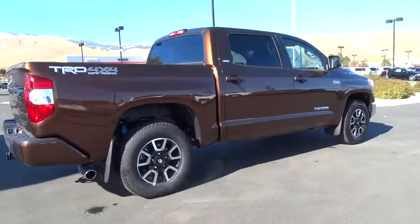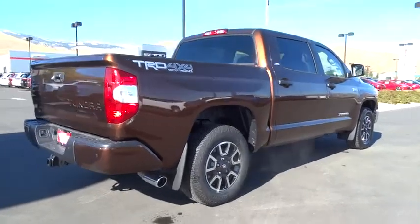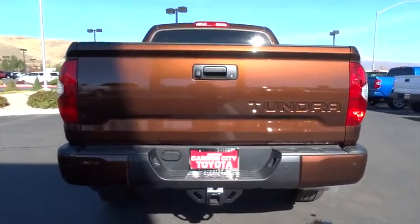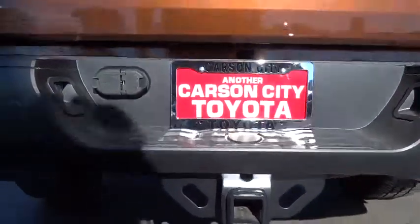The Tundra is the perfect mix of power and efficiency. Here are some of this vehicle's great options: stability control, traction control, keyless entry, anti-lock braking system, backup camera, tow hitch, Bluetooth, power steering, adjustable steering wheel.